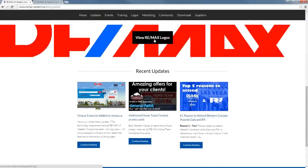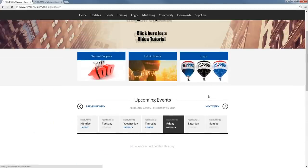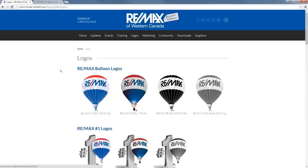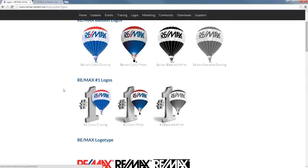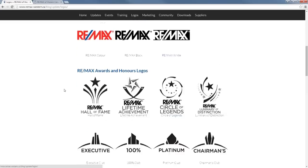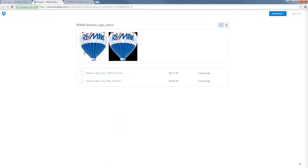It doesn't matter which of these buttons you push — they'll all get you to the Logos page. The Logos page is now nicely organized. We have RE/MAX balloon logos, number one logos — they're all in order. And if you click on any of these, it will take you into a new window where you'll have the JPEG options as well as the print EPS files, which are sometimes needed for larger things such as billboards.